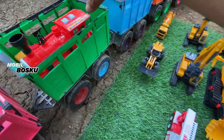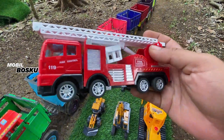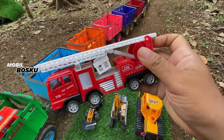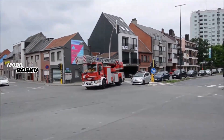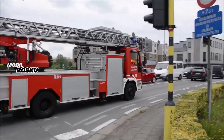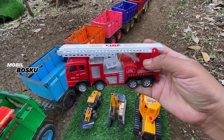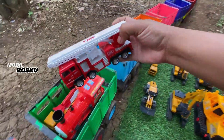Kita naikkan lagi. Wadidaw! Lihat teman-teman, di sini ada mobil truk fire rescue. Wow, mobil truk pemadam kebakaran. Mantul, kita taruh sini.